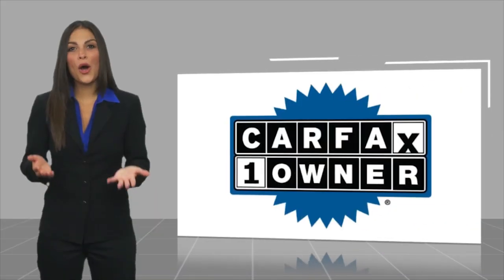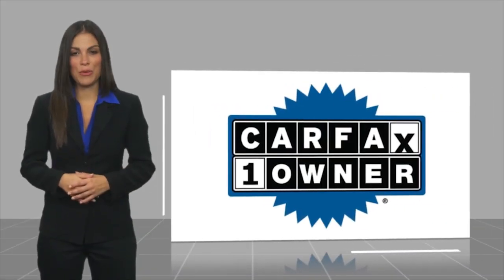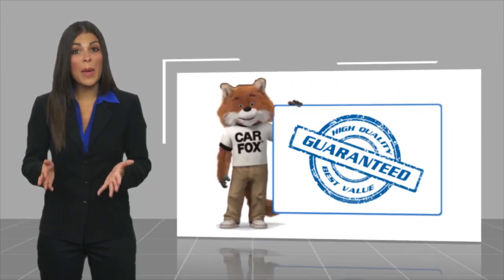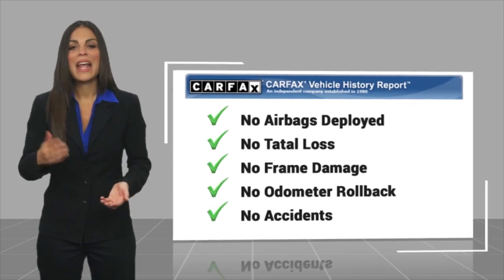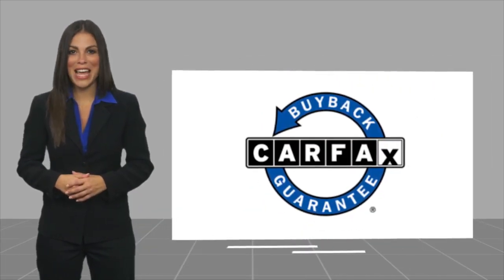This is a one-owner vehicle with a Carfax Vehicle History Report. Be sure to find a complimentary copy of this report automatically, or contact the dealership. This vehicle qualifies for the Carfax Buy Back Guarantee.